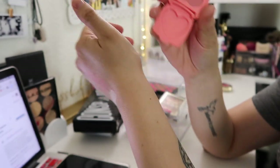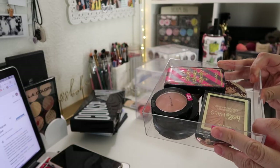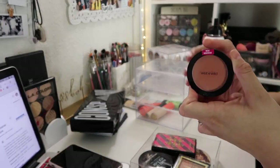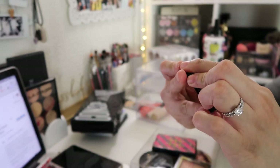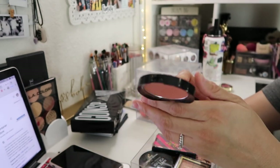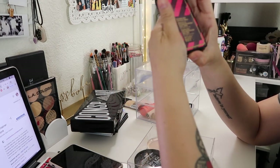I have a little sample from Too Faced right here — this is in the shade Love Hangover. I'm not even sure if they still make these but I'm definitely gonna keep it, it's just super cute. Next I have a Wet n Wild new blush, purchased about two weeks ago. This is in the shade Nudist Society, which is right up my alley — I really like peachy-toned blushes.